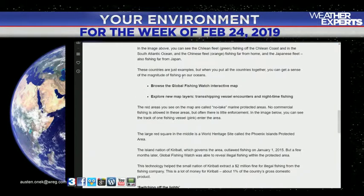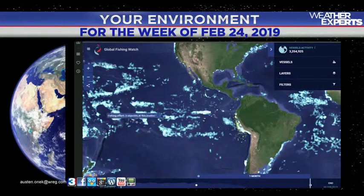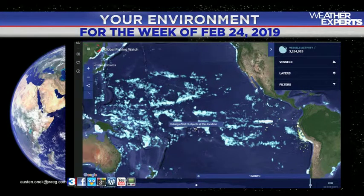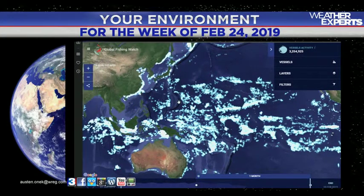We also have a problem with overfishing. BBC Earth has some very good information about what this looks like, because there are a lot of governments that allow illegal amounts of fishing to go on in the ocean. Many of these are legal fishing vessels, but many are not. If we overfish the oceans, we could run into serious problems with the food chain — not enough fish to sustain it, which affects billions of people who eat those fish. If you want to learn more, globalfishingwatch.org is a good place to go.